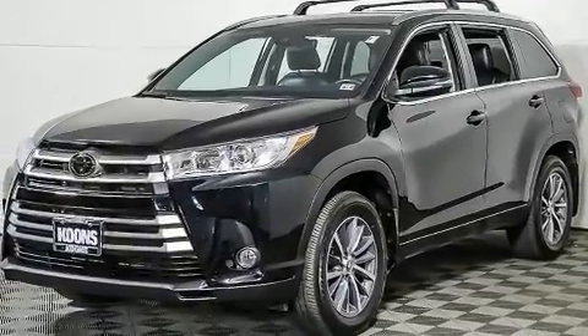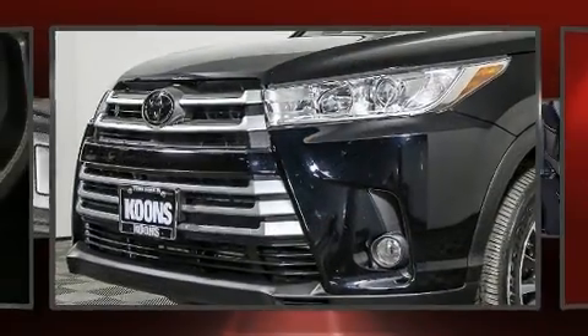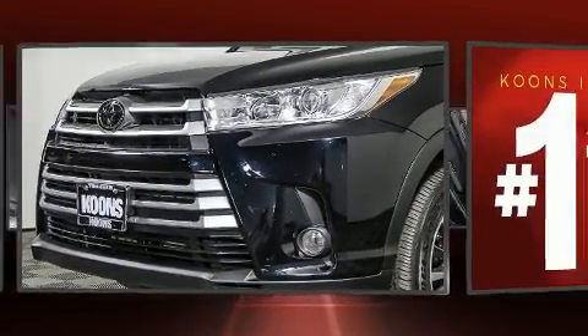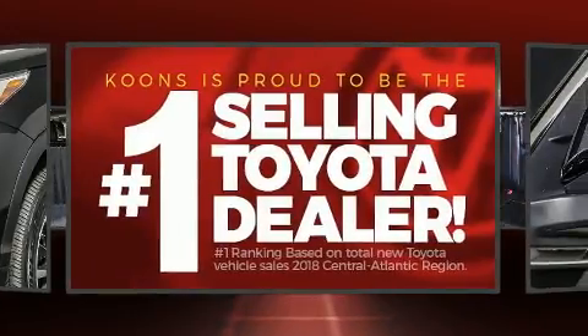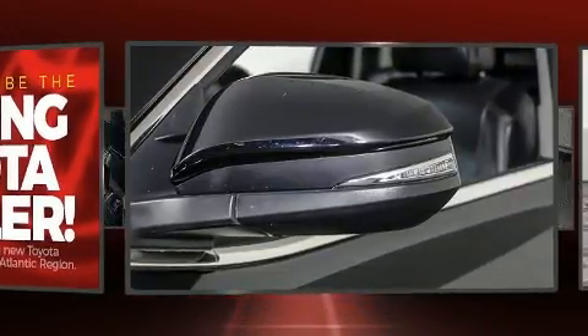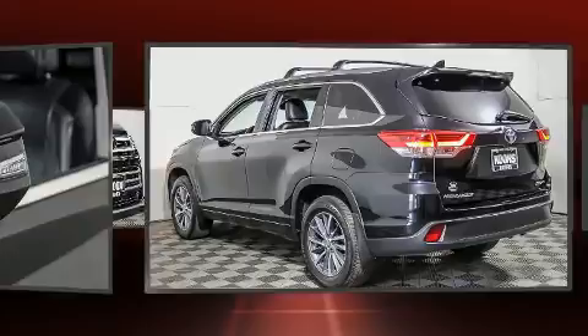Toyota prioritized practicality, efficiency, and style by including delay-off headlights, a rear window wiper, one-touch window functionality, lane departure warning, and more. Audio features include a CD player with MP3 capability, steering wheel mounted audio controls, and six speakers enhancing the audio experience throughout the interior.